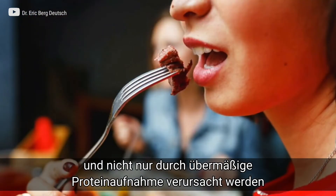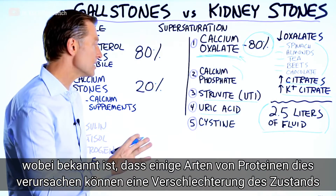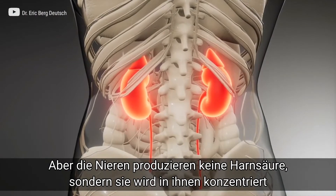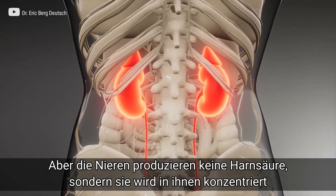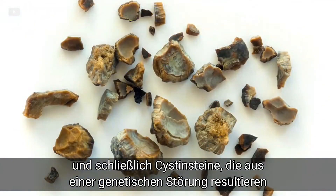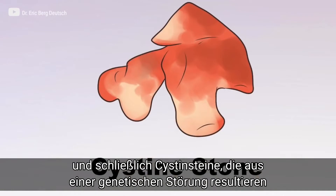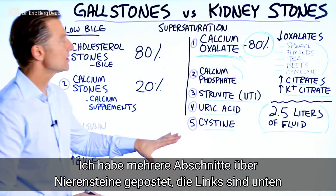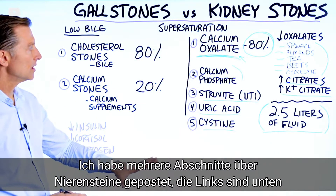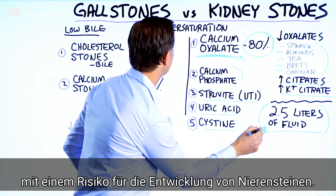Uric acid stones are not caused just by consuming too much protein — certain proteins can worsen the situation, but really the kidney is not releasing the uric acid properly; it's being retained. Then you have cysteine stones, which are more of a genetic issue. I've done a lot of videos on kidney stones and put some links down below, but hydration is the most important thing if you're prone to stones.